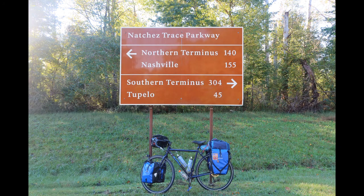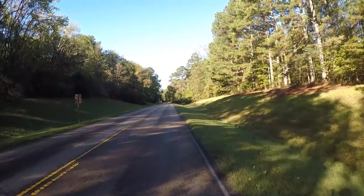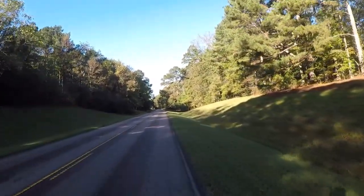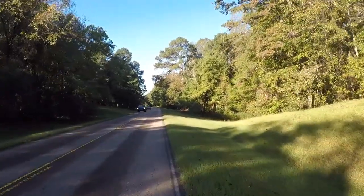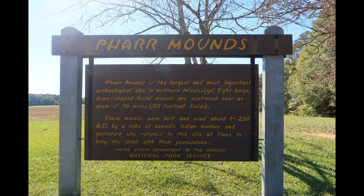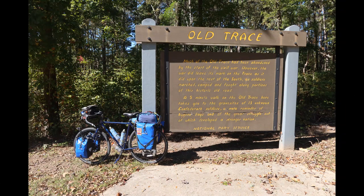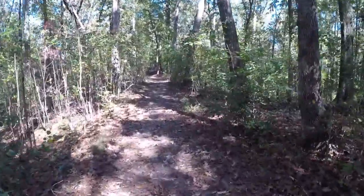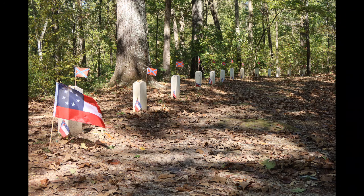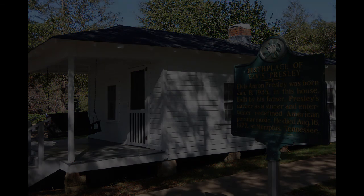Day five was a beautiful morning — cool and crisp — and I got going pretty early. Here I am at milepost 300: 300 more miles to Natchez, yahoo! On day five I stopped at some of the sites along the trace, including some Indian mounds and a preserved section of the old trace. At the end of day five, I wound up in Tupelo, Mississippi, where I checked into a hotel and then saw some of the sites of Tupelo, including the birthplace of Elvis Presley.